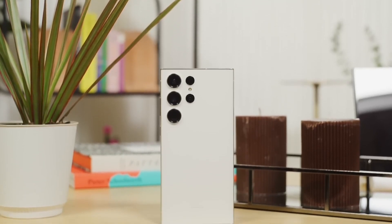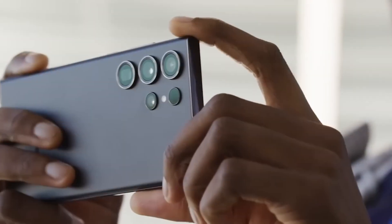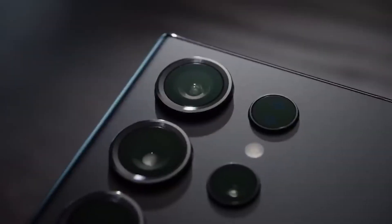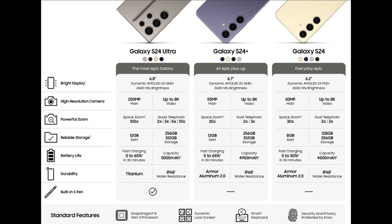We're deep in Samsung Galaxy S24 leaks season now. One reputable leaker has delivered an early Christmas present to many by leaking the entire lineup's official specifications in advance, which revealed pretty much everything there is to know about these phones.